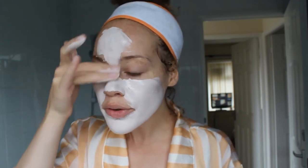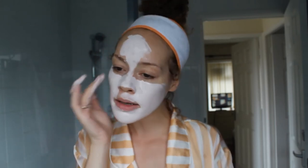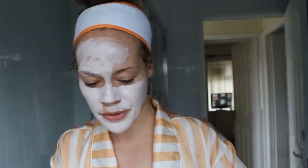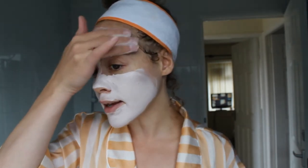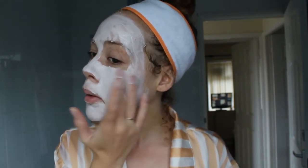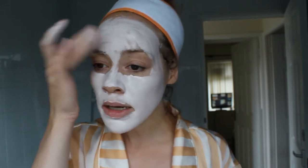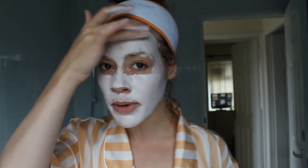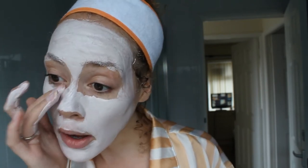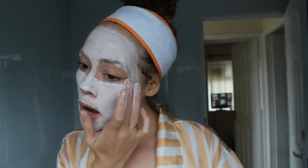It smells nice — a tiny hint of a fruity scent but also clay, of course. I've read and seen reviews where people say it's very close, if not the same, as the more expensive version, and some have switched over because it saves them money. So if you use that other brand, maybe try this one out.